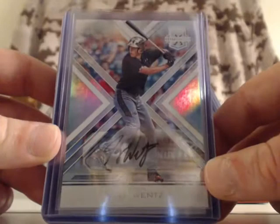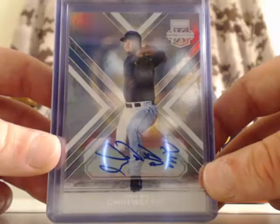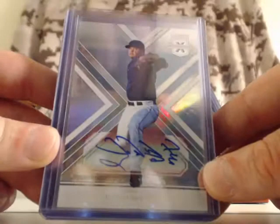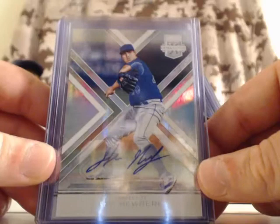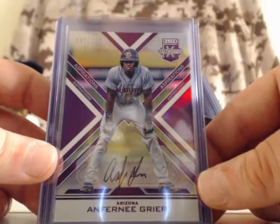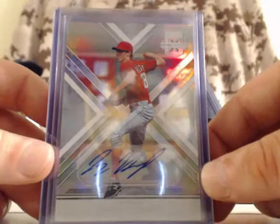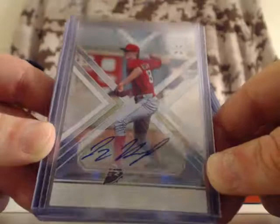For the Atlanta Braves, Joey Wentz — base autograph card, that is an on-card autograph. For the Tampa Bay Rays, Chi Wei Hu — base autograph card, that is a sticker auto. For the Kansas City Royals, Jake Newberry — base autograph card, that is a sticker auto. For the Arizona Diamondbacks — that's an on-card autograph, numbered out of 100. For the Cincinnati Reds, Jimmy Hergit — base autograph card, that is a sticker auto.